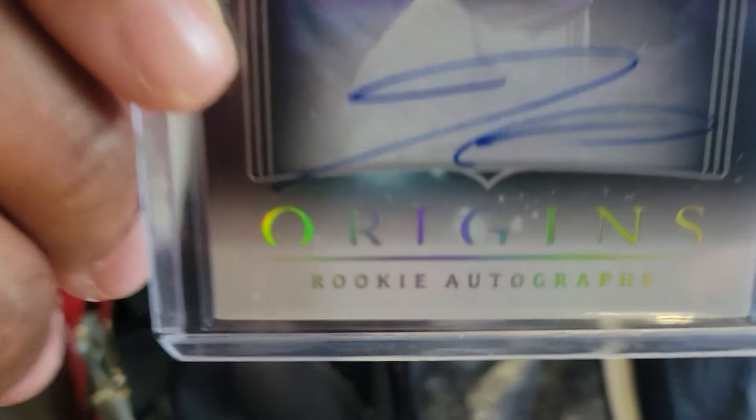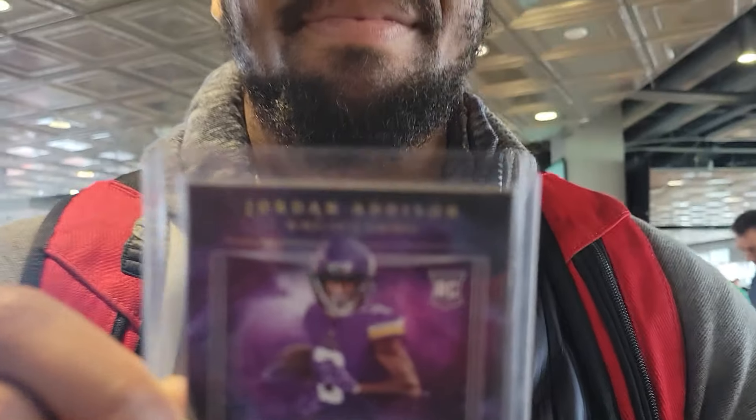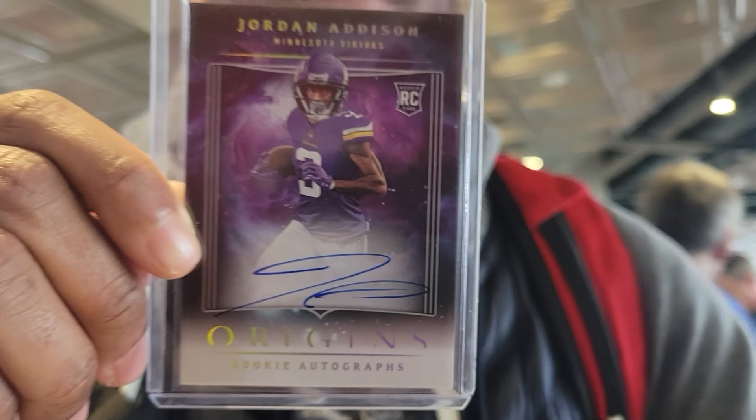We just picked up the Otto Origins Jordan Addison rookie. Nice, man. Thanks for the deal, sir. Absolutely. Appreciate it. Enjoy.